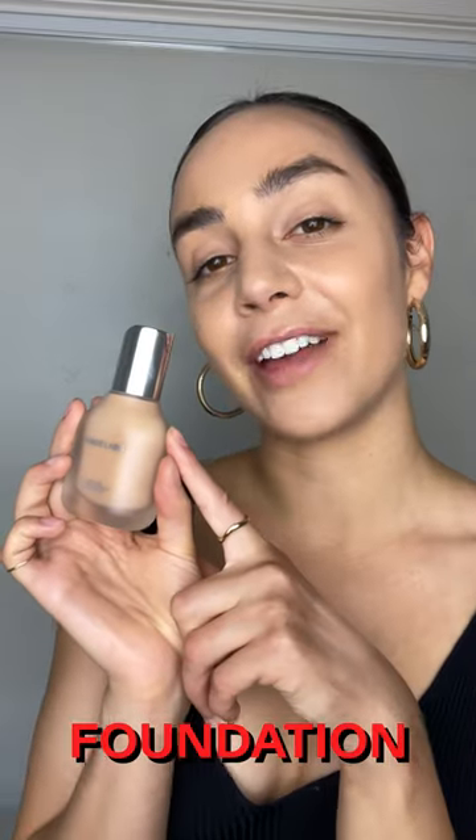Everything you need to know about the Newhouse Lab Foundations in under 30 seconds. Let's go. Comes in 56 shades — darkest to lightest. It's liquidy and kind of smells like paint.